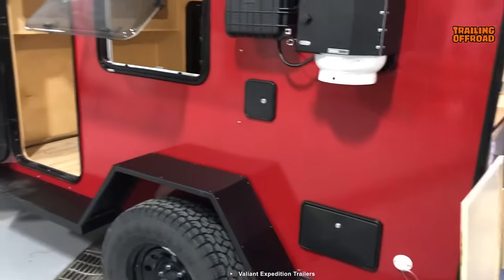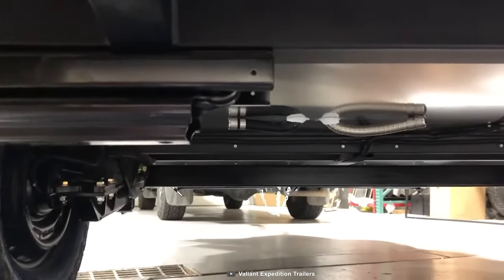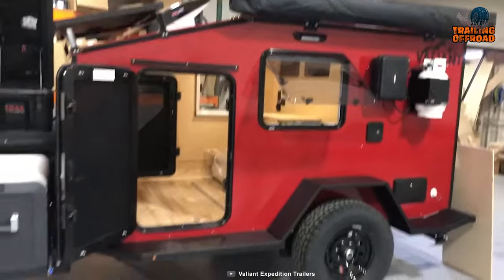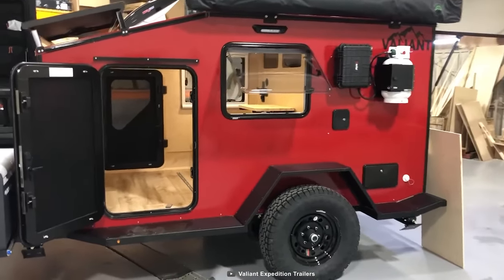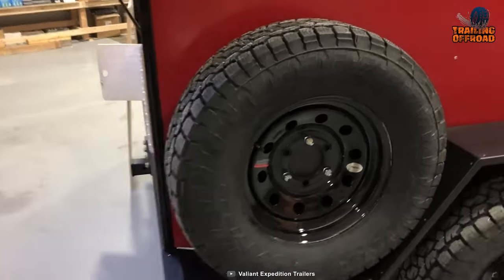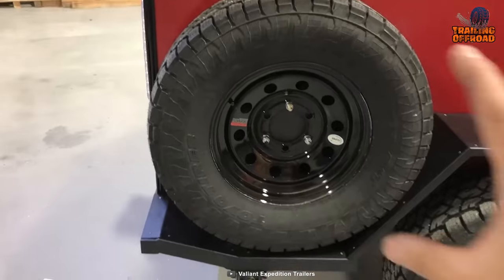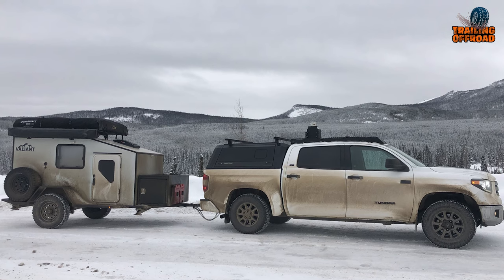To tackle off-road challenges, the Valiant XTD is equipped with Timbran HD independent axles, which provide excellent suspension and stability, ensuring a smooth ride even on uneven terrain. The trailer also features Dexter hubs with Timkin bearings, contributing to its overall durability and reliability. The Valiant XTD is ready to take on rough terrain with its 31-inch all-terrain tires, offering enhanced traction and grip for challenging off-road conditions.